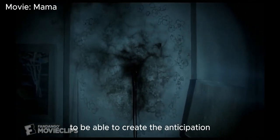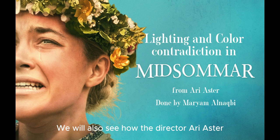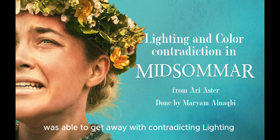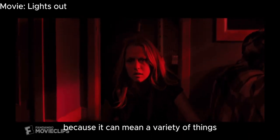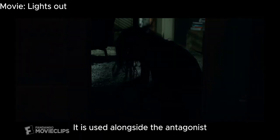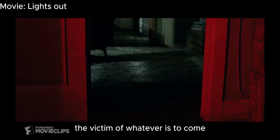To create anticipation, the design of the color palette and lighting plays an absolutely crucial role. According to the color wheel in horror movies, red represents the most dangerous color because it can mean a variety of things such as anger, violence, and blood. It is used alongside the antagonist to portray them as a threat, while the protagonist is the victim of whatever is to come.